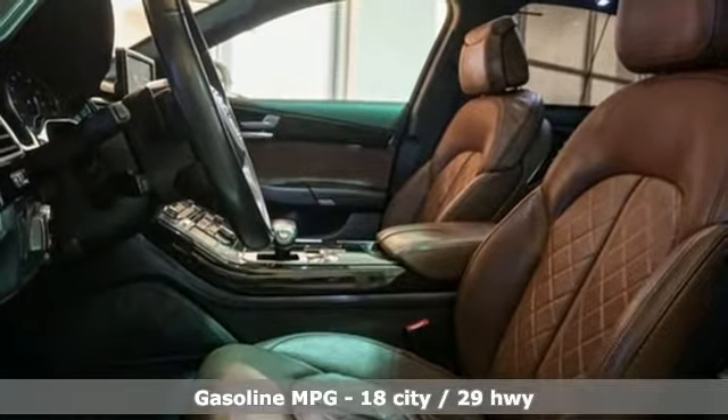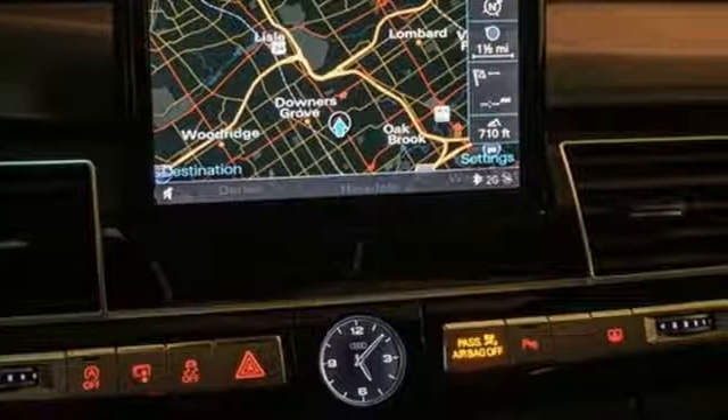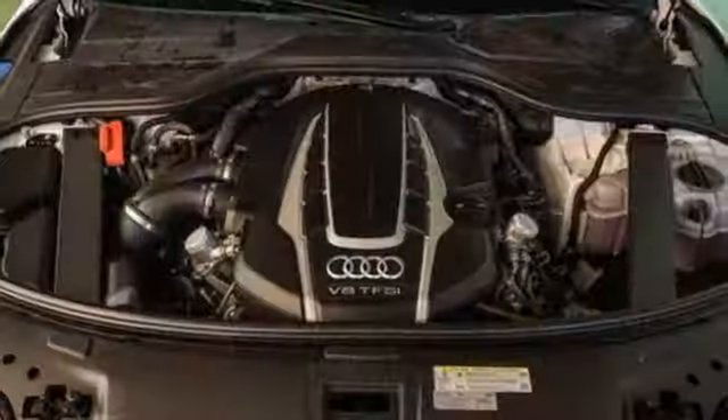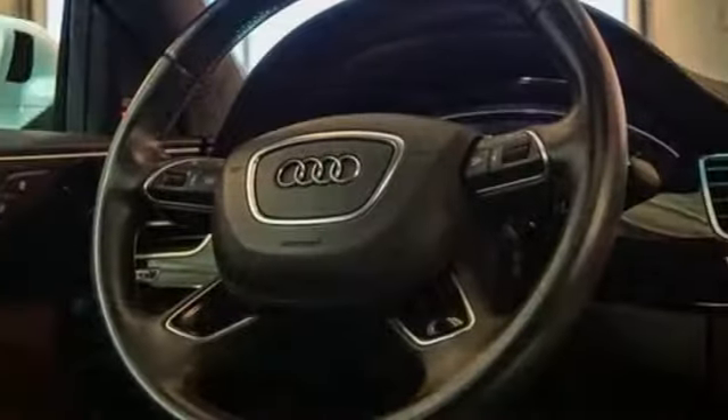Streaming audio. Power heated mirrors. Power reclining heated and ventilated rear seats. Auto dimming rear view mirror. Doors and push button start proximity key. Heated steering wheel.